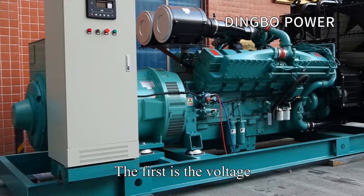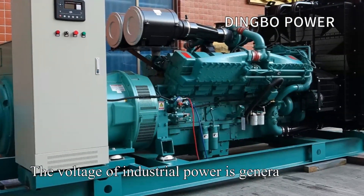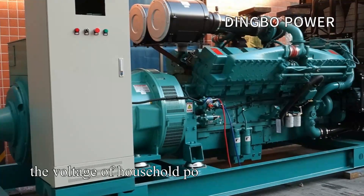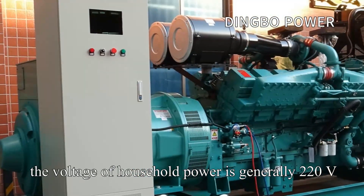The first is voltage. The voltage of industrial power is generally 380V, and the voltage of household power is generally 220V.